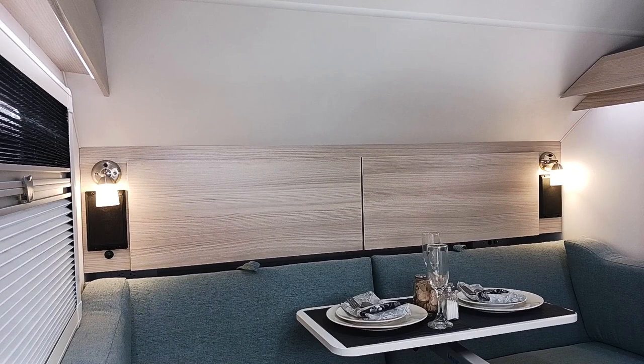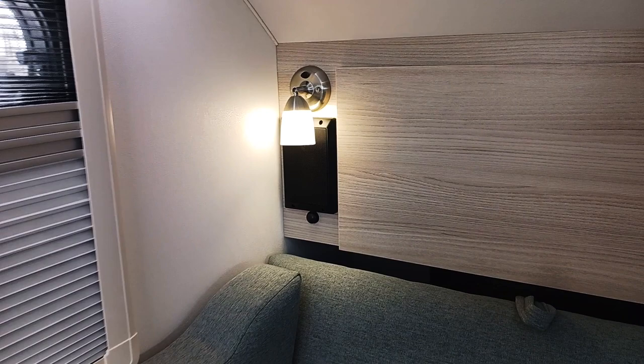Coming inside here, you'll see the nice new lighter cabinetry, and the floor has a nice driftwood look to it. Plenty of storage in here just like any other 320, but you do have these nice unique colors that are going to be exclusive to the Signature Series model.